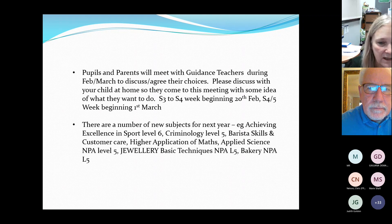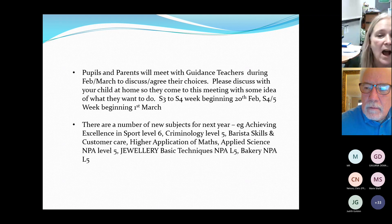Another qualification we started last year is Criminology — a National Progression Award that ties in neatly with the Modern Studies course. We're hoping to take that to a level six Criminology next year. We also started Barista Skills and Customer Care, now running as a full five-periods-a-week course with a Customer Care NPA at level five and the Barista Skills unit. This qualification gives pupils a real head start for part-time jobs in places like Costa and Starbucks.